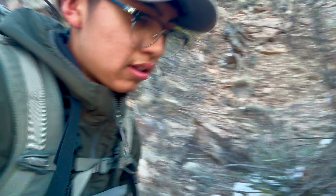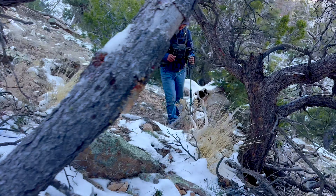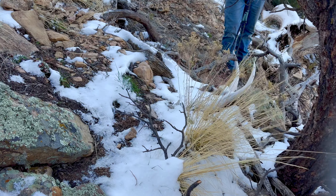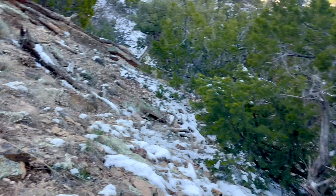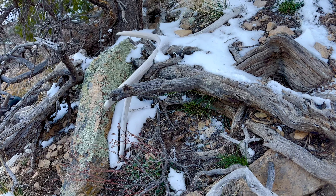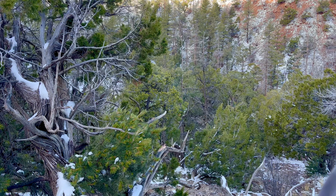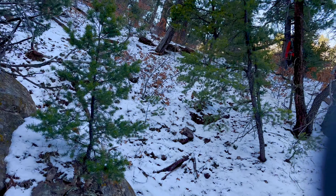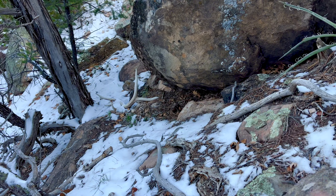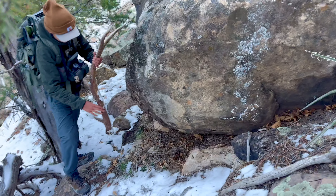We got our first shed of the trip! Levi glassed it up - he saw it from walking up this mountain. We've been hiking for about a good 45 minutes. I've been on the highest part, about 120 feet above everybody else. He got on the board with a pretty nice elk shed - hard white, brown, probably from last year.